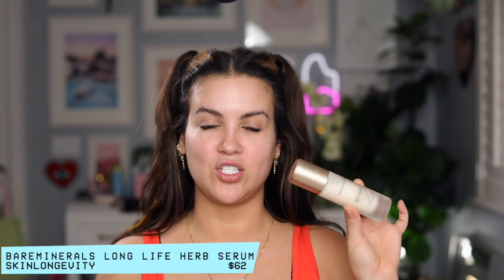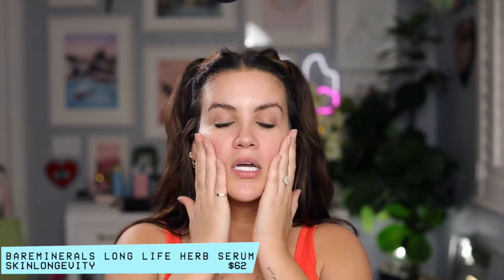This look is going to be really quick — about four products, not including a lip product. The majority of the time if I go out somewhere I'm wearing a mask, so I'm not really worried about my lips. I'm still moisturizing my face with the Bareminerals Skinlongevity Long Life Herb Serum. I love how fast it absorbs and how it helps hydrate the face.